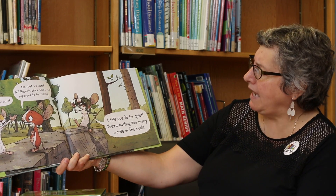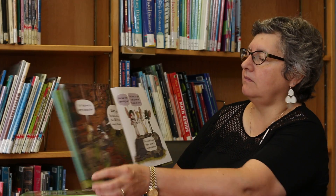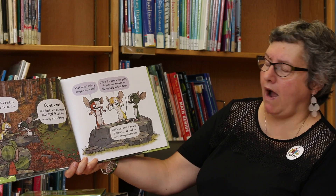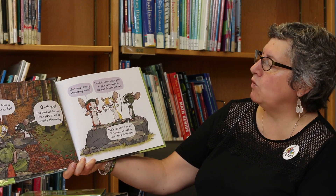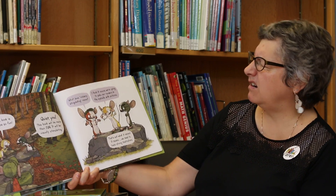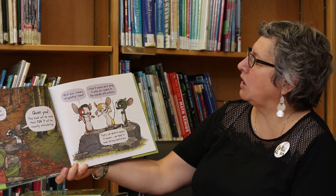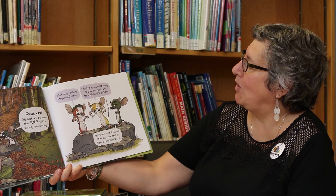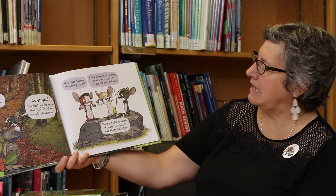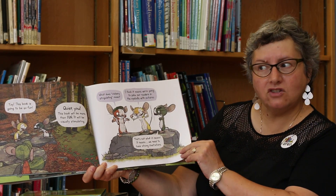I told you to be quiet. You're putting too many words in the book. Yay, this book is going to be so fun. Quiet you. This book will be more than fun. It'll be visually stimulating. What does visually stimulating mean? It means we're going to poke our readers in the eyeballs with pictures. That's not what it means. It means we need to have strong illustrations.